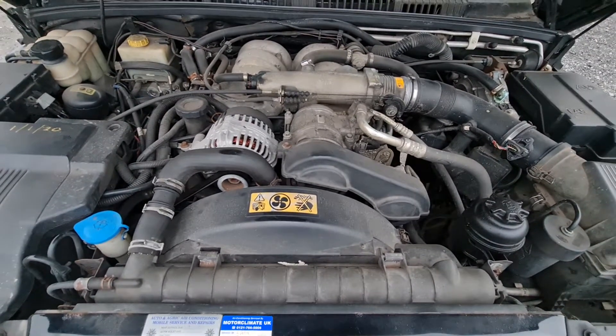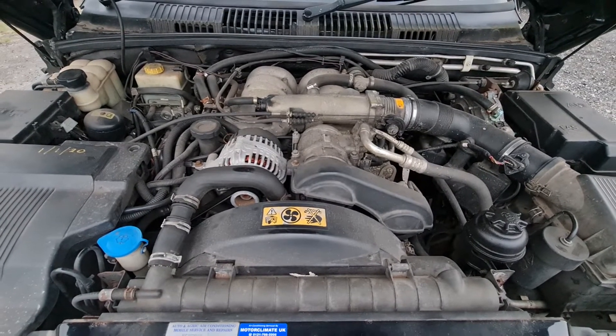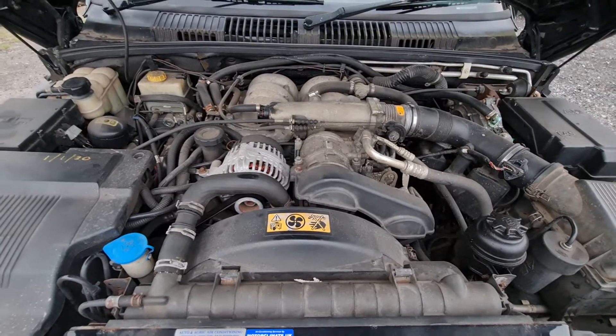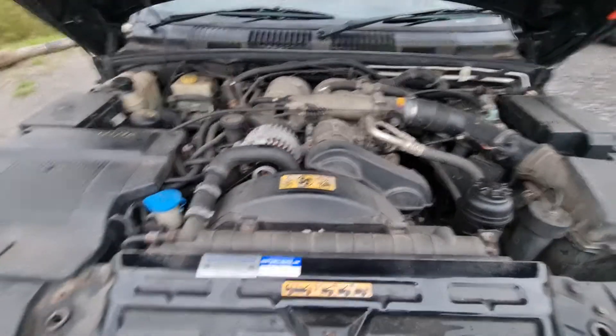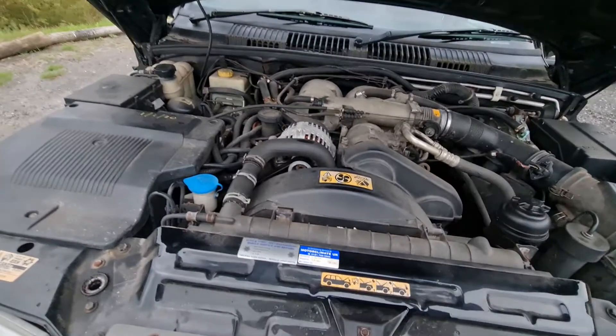Naturally aspirated 4.6 V8 — a nice big lazy old power lump this is. Real great fun to drive, lovely sound to it as well, which I love. And this one's been fitted with LPG by the previous owner, which obviously makes it much cheaper to run. LPG costs about half the price of petrol, so it makes it quite a practical car.